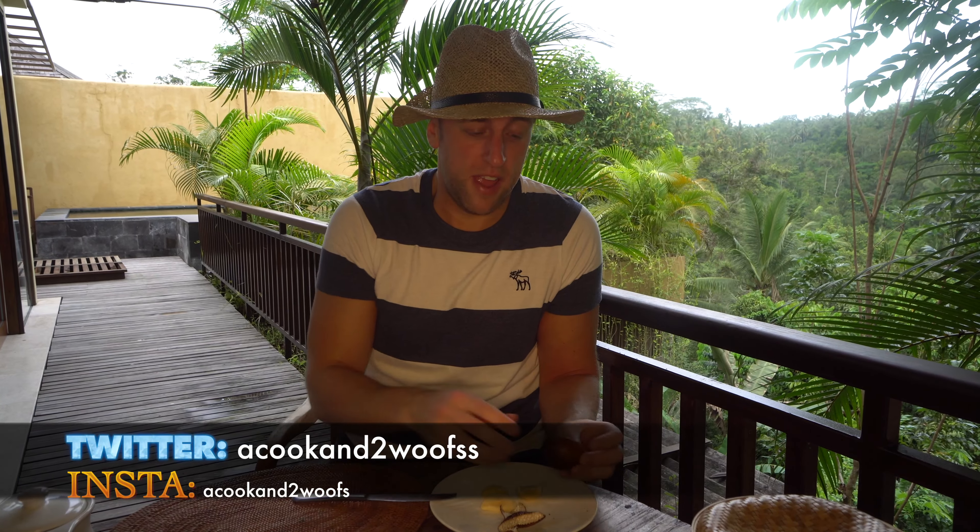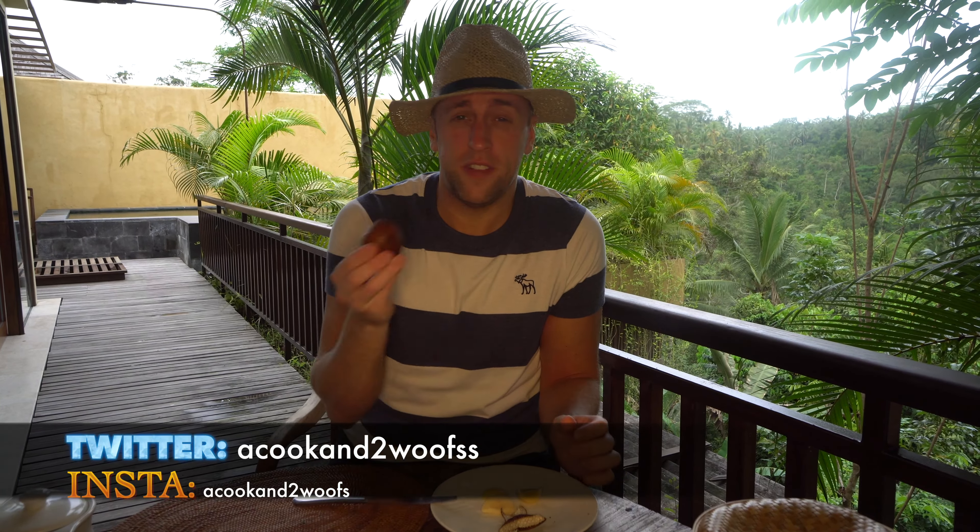So if you like this video, hit subscribe, hit like, and leave any comments in the comment section. Have you tried this snake skin fruit? Let me know what you thought of it — see if you can describe it a little bit better than I have.